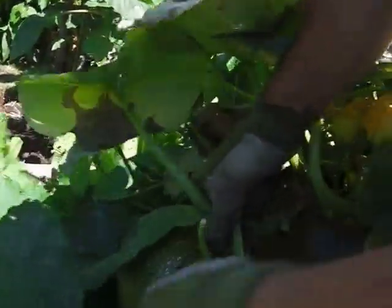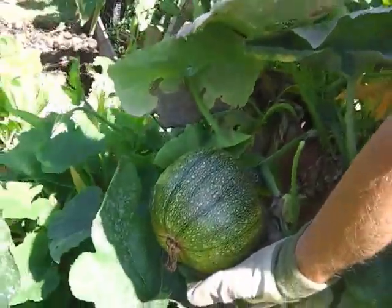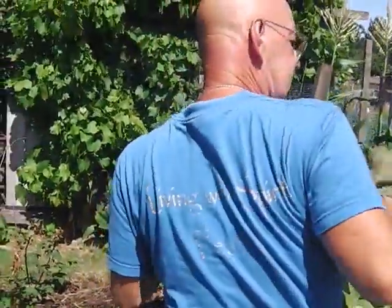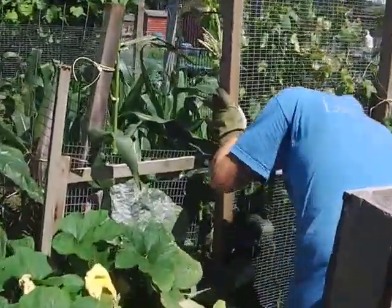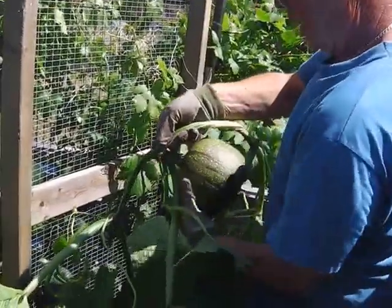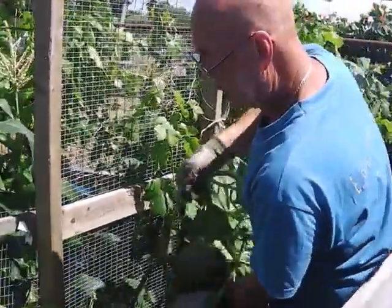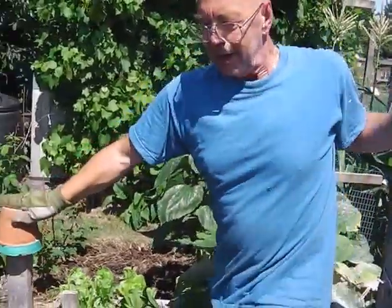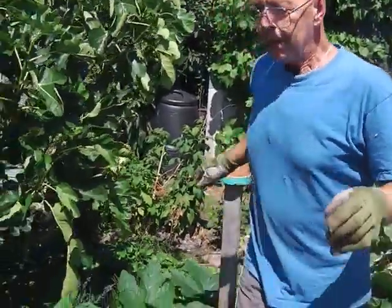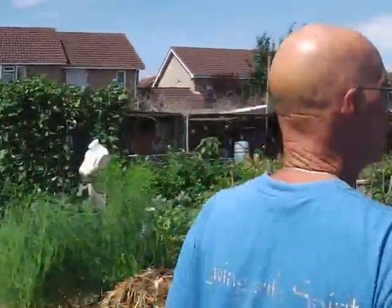And this big pile of foliage here is also concealing a dustbin full of poo, and we've got a little pumpkin coming up there. For the sake of entertainment, they do run riot when they're grown in the proper stuff. What I'm going to show you now is how pumpkins and courgettes really can come to massive proportions.